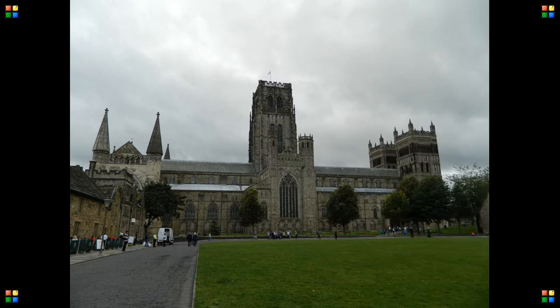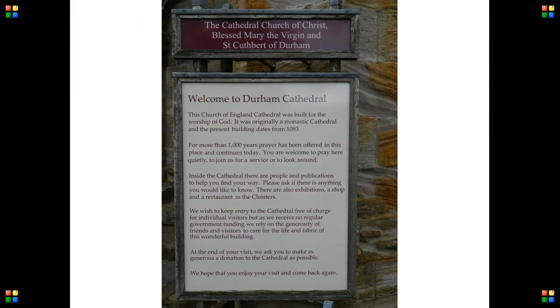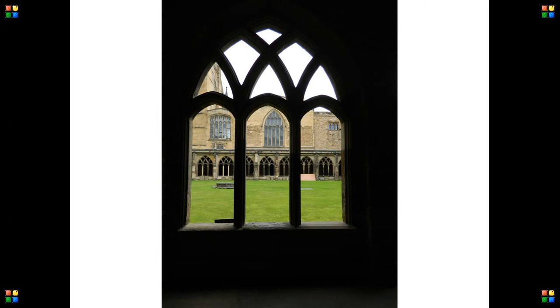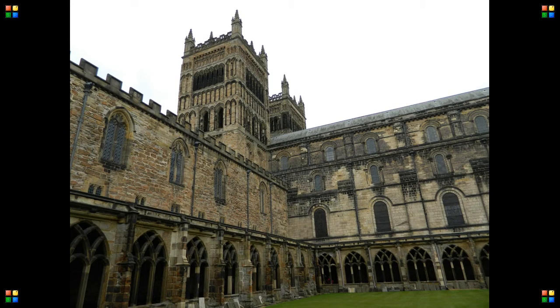Known for its spectacular Norman architecture, Durham Cathedral sits on top of the city and dates back to 1093. Situated seconds from the city centre, the cathedral is open to the public and is free of charge.